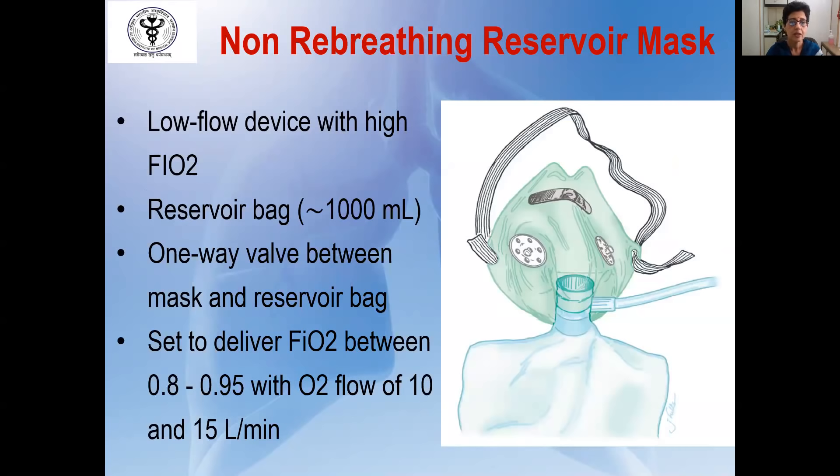The low-flow device capable of delivering a very high FIO2, used extensively in COVID-19 patients, is the non-rebreathing reservoir mask. This is a face mask attached to a reservoir bag with a capacity of one liter. Between the mask and the reservoir bag, there is a one-way valve that prevents the patient from breathing expired air. It can deliver an FIO2 between 0.8 to 0.95 with an oxygen flow of 10 to 15 liters per minute. One must ensure the mask is properly fitting and the bag is inflated at all times.